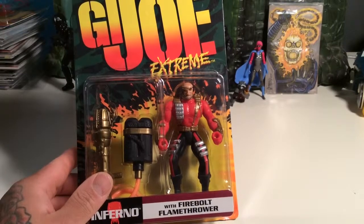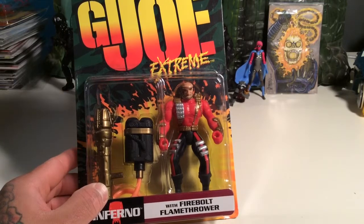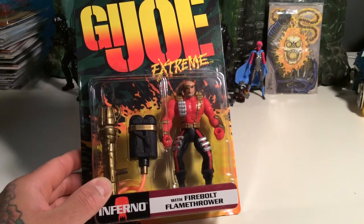Alright, now we're going to take a look at the villains, which are only two. So the first one we're going to take a look at for the G.I. Joe Extreme line from Kenner, 1995, is Inferno with the Firebolt Flamethrower.